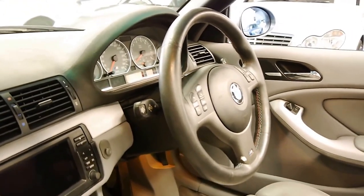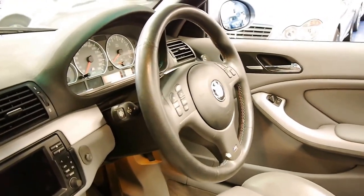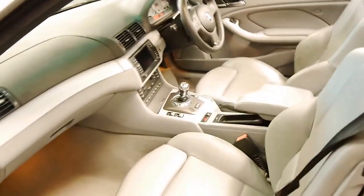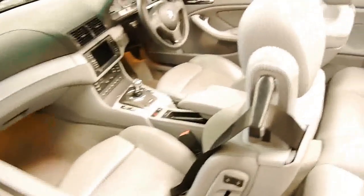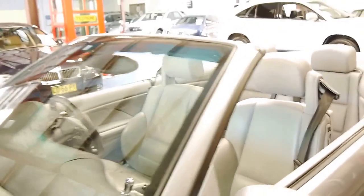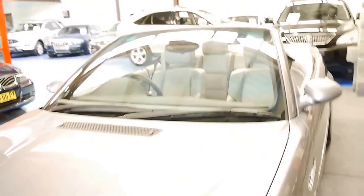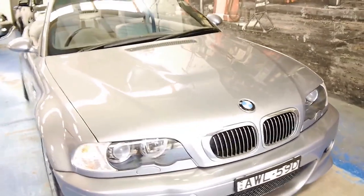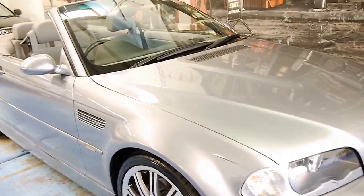I'll start the car in a moment and show you. It's got a system where it doesn't actually let you rev the car over a certain amount until it gets to normal engine temperature. The engine is nice and clean. It really is very good. And being an '05 model, it is an update.